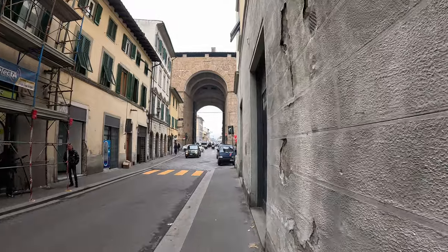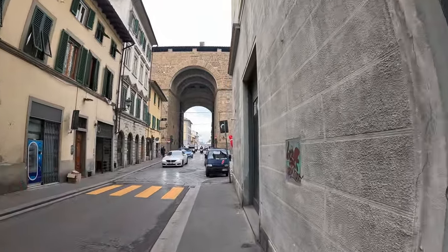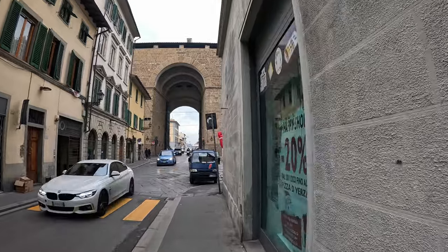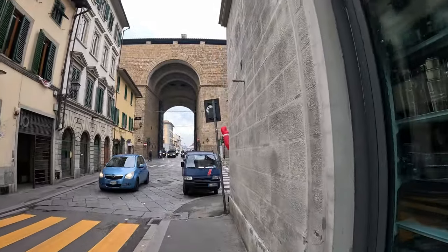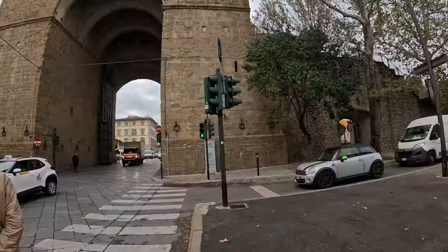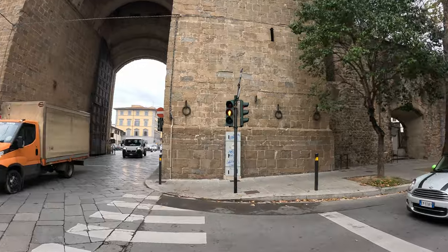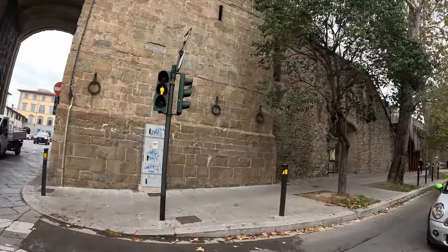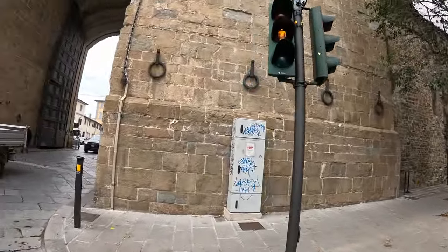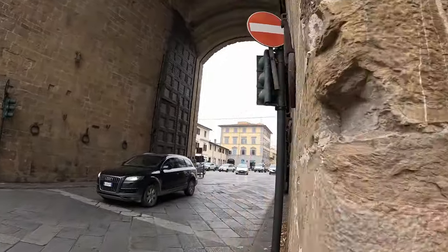The Porta San Frediano was the westernmost gate in the 13th century walls of the Oltrarno section of Florence, and the road from this gate leads to Pisa. The gate and fort are named after the church nearby. The gate was finished in 1332 and it still has huge metal and wood doors.